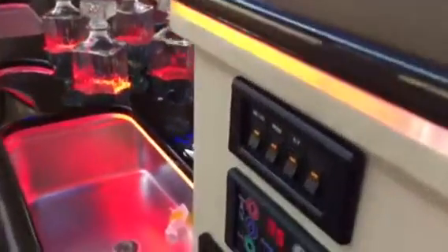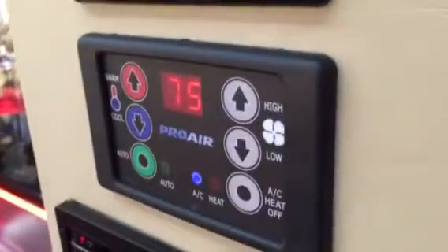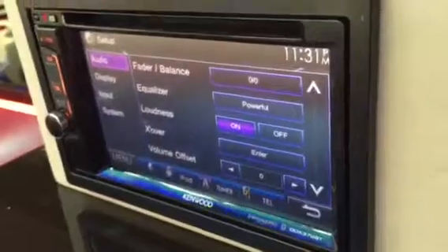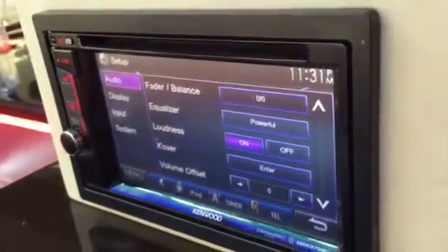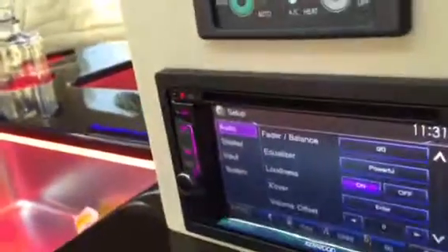It's got a very button-based, easy-to-use system — temperature control, fan speed, a 7-inch double-DIN Kenwood stereo with Bluetooth capabilities, DVD, and CD. It's got all the amenities. It's got a great sound system in here.